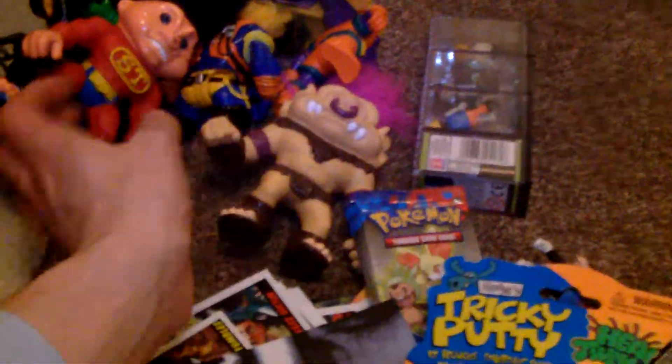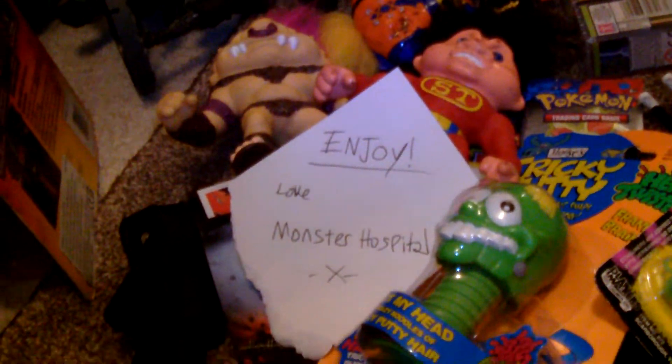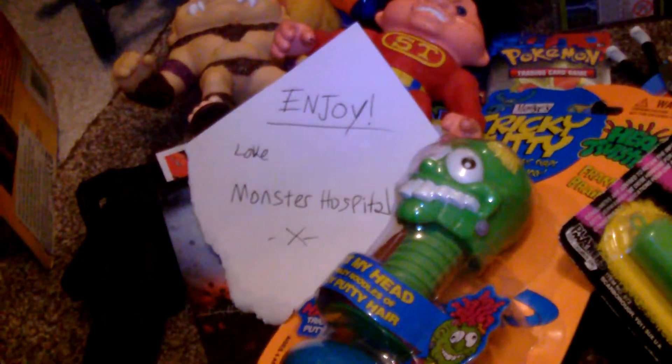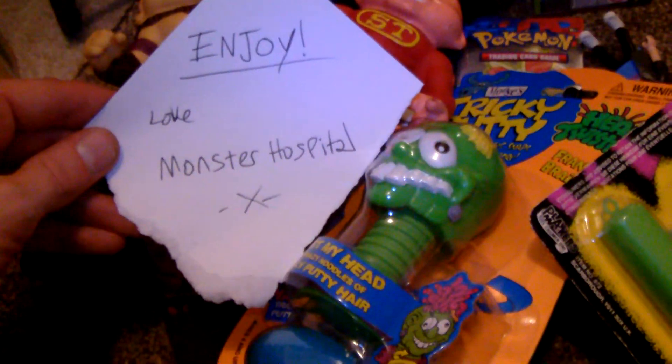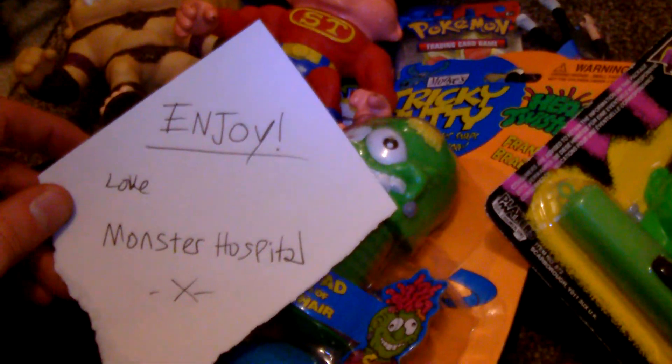So yeah, that is my unboxing video from Monster Hospital. Please, guys, flood the comment section below with encouragement for Monster Hospital to get onto YouTube — to start showing us what he finds, his car boots, his epic bobblehead collection, his Pocket Shockers, and all that other good stuff. Because I know you want to see it as much as I do. So big thanks to Monster Hospital. I may even do a video of what I'm about to send him, but I'll only upload it after it's confirmed that he's received and seen the contents. So yeah, stay tuned, guys. Until next time — bye-bye!